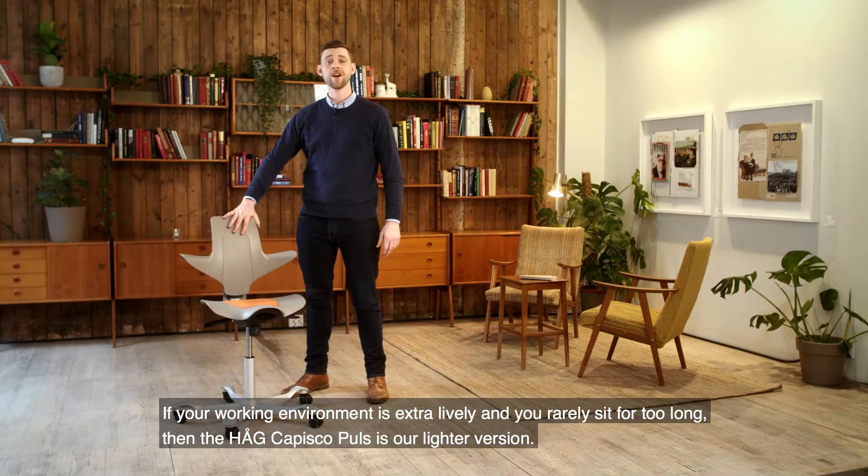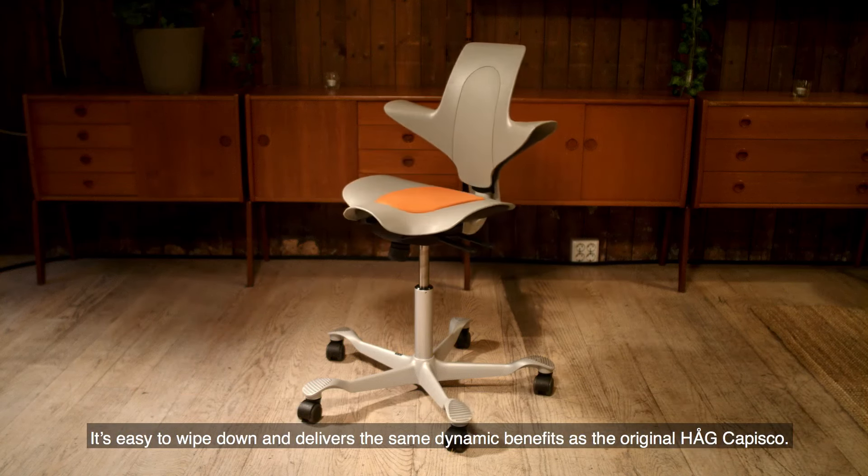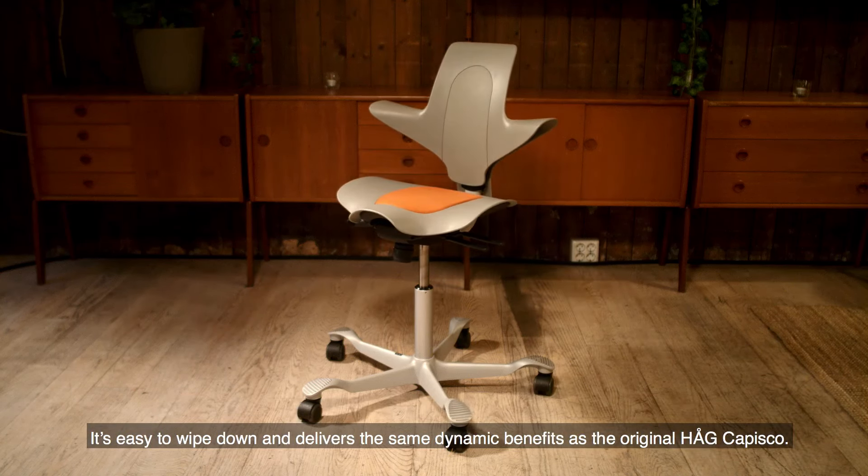If your working environment is extra lively and you rarely sit down for too long, then the HÅG Capisco Pulse is our lighter version. It's easy to wipe down and delivers the same dynamic benefits as the original HÅG Capisco.